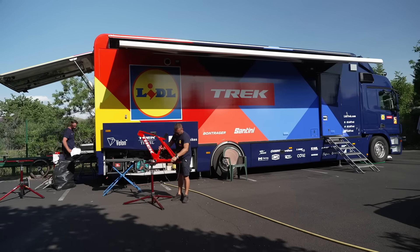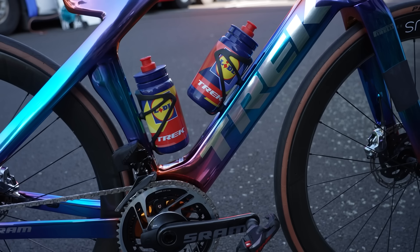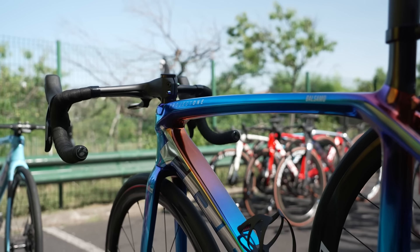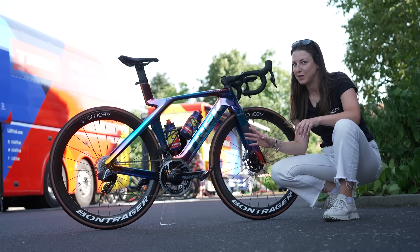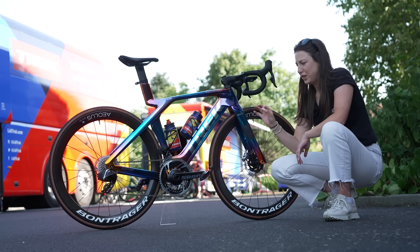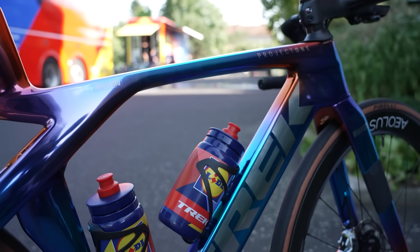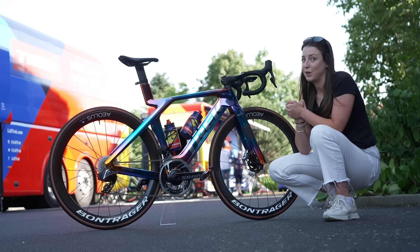I've made my way over to Lidl-Trek. As most of you know, Lidl have come on board the team as a sponsor, meaning they've got new buses, new kit, and new colored bikes — which I am so excited about. Every other bike I've seen today has been absolutely amazing, but these might just be my favorites. To top it off, every single rider has a different color bike. I'm going to have to pick just a few of my favorites to show you. Some of you might recognize this bike because it has been featured on the tech channel before — when Si went out to the Tour de France, Mads Pedersen had this exact bike. This is obviously the Madone, but there are a few different ones I want to show you as well that you might not have seen.